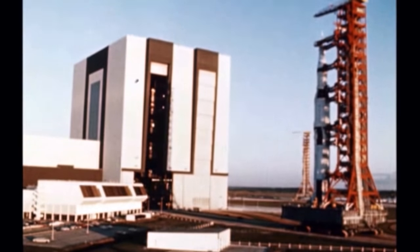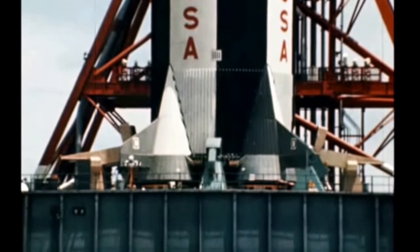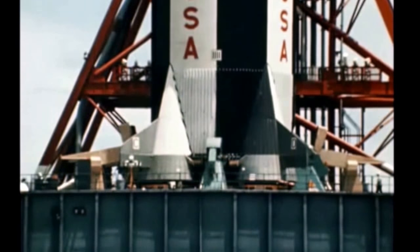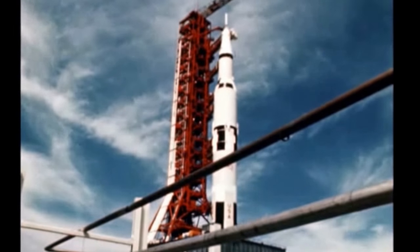An engineering feat of our time, the Apollo Saturn V, is ready to go. The flight, termed the Apollo 4 mission, will take place shortly from the National Aeronautics and Space Administration's Kennedy Space Center in Florida.